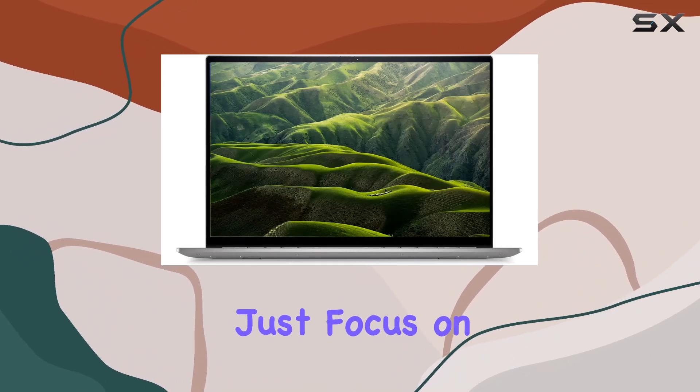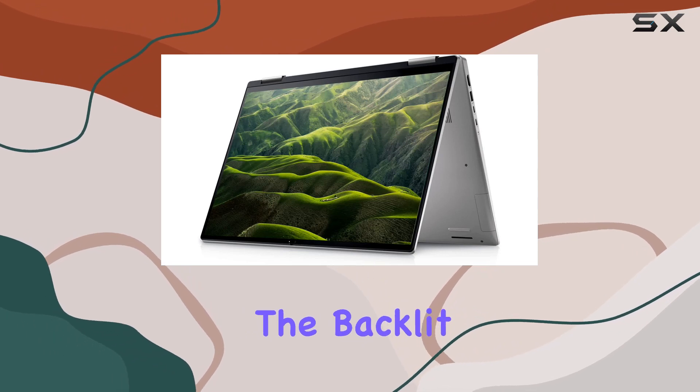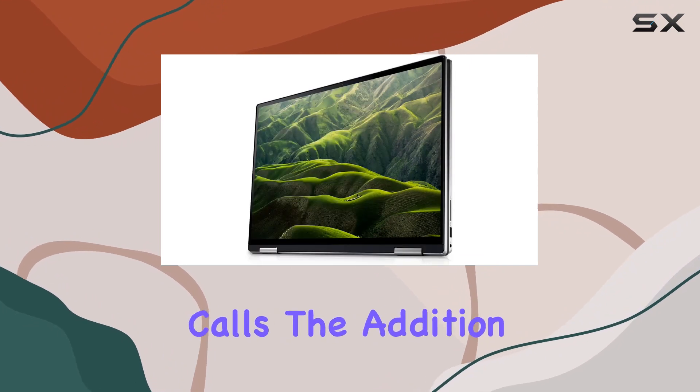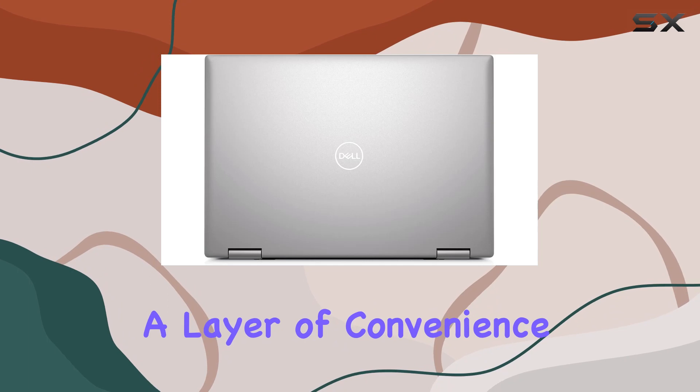The laptop doesn't just focus on performance — it also excels in design and functionality. The backlit keyboard adds a touch of elegance, and the FHD webcam ensures clear video calls. The addition of a fingerprint reader enhances security, adding a layer of convenience.